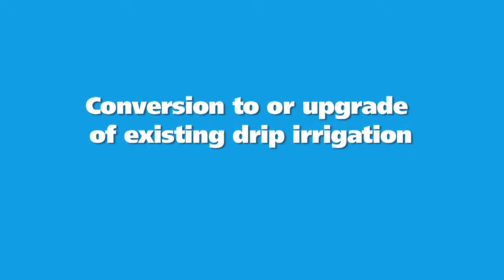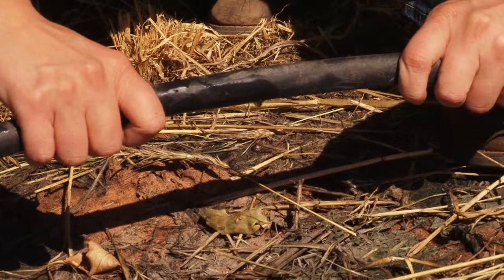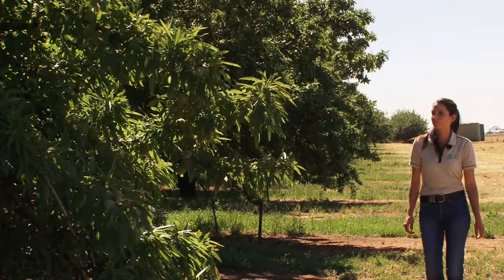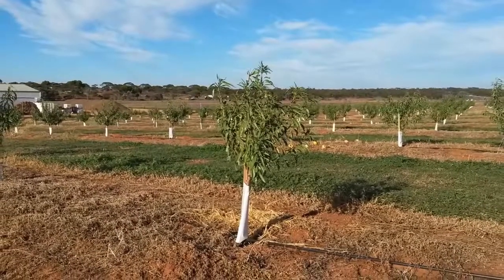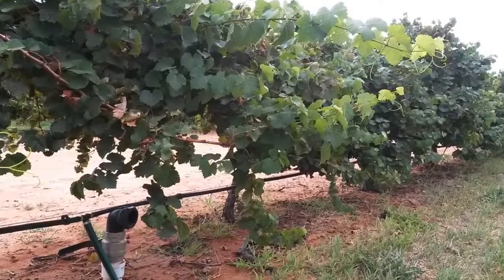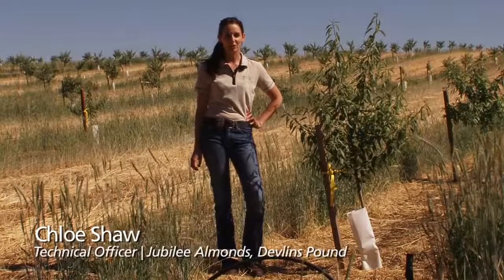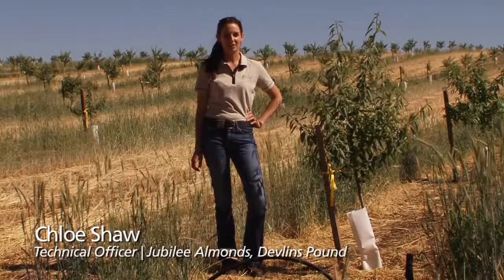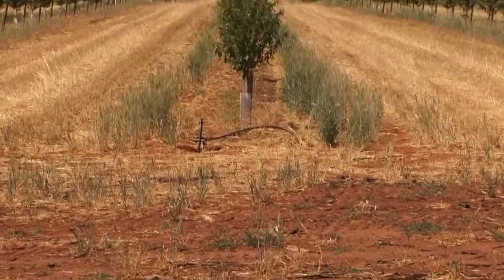Irrigators involved in the program receive funding to modernise and improve the efficiency of their irrigation infrastructure, such as upgrading ageing drip systems. Riverland irrigators were early adopters of drip irrigation, but their infrastructure and technology may now be 15 years old or more and require updating. Julie Armands received funding through the On-Farm Irrigation Efficiency Program to convert 112 hectares of under-tree sprinkler irrigation to surface drip irrigation. The project has saved 330 megalitres of water, of which 310 megalitres has been returned to the Commonwealth.